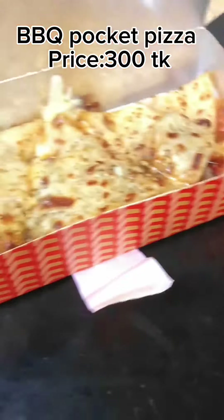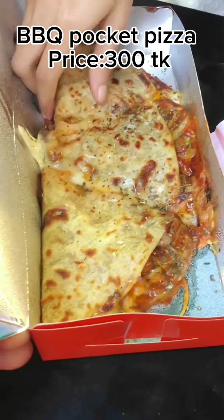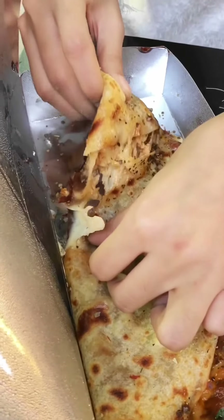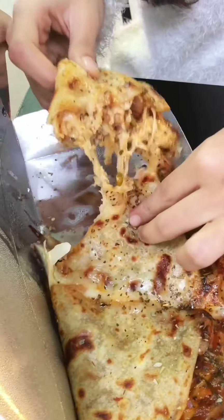This cheese pizza was very tasty. Then I tried the BBQ pocket pizza, which is my favorite, priced at $300. This pizza was very soft and crunchy — it's too good, it's too good!